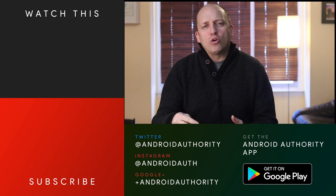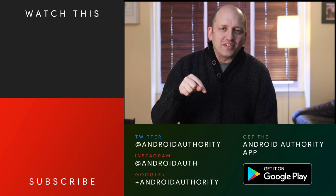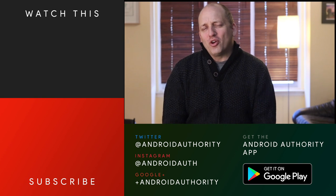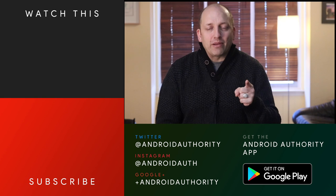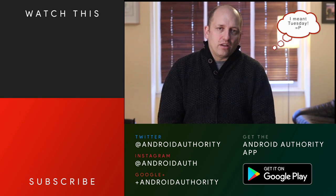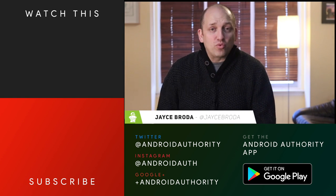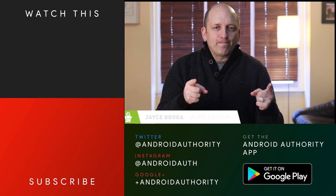Hey guys, Jace here. We used to have these post-show chats all the time, but I did want to come back and ask you for suggestions. It's post-flagship season, so there's a little bit of a lull in the news this week — not a whole lot of big stuff going on. I wanted suggestions and recommendations from you on what you want to talk about this Sunday for Android Weekly. Let me know in the comments below, or follow me on Twitter and tweet at me with your recommendations. See you then.